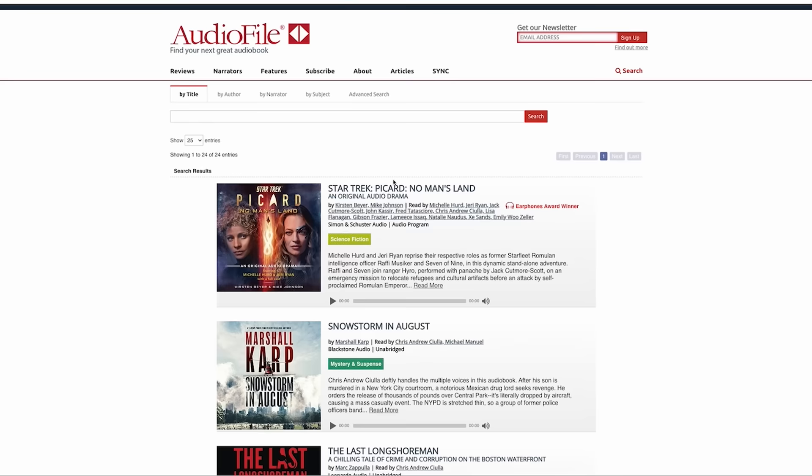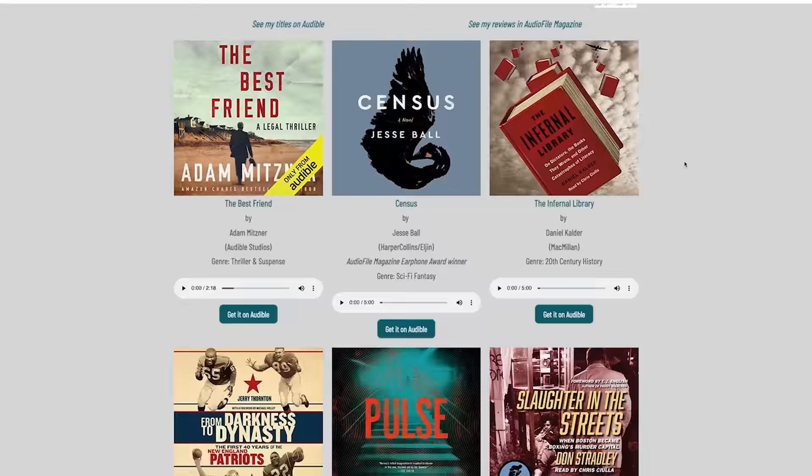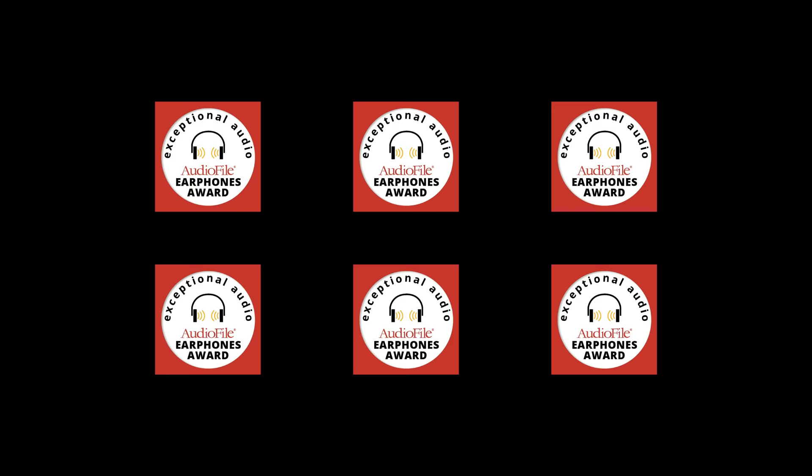I moved to L.A. I'm there 15, 16 years. I don't start narrating audiobooks until around 2012. And so now I'm at a point where I'm publishing and producing. My friend Chris is being really modest here — he's recorded nearly 500 different titles and he's been awarded six different earphone awards.